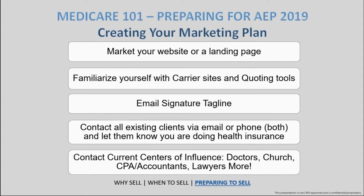Another step in your marketing plan: make sure you're contacting all your existing clientele via email or phone. Reach out periodically to let them know you're still in the business and still their agent of choice when this year's AEP opens up. And of course, contact your COIs — Centers of Influence. Those can run the gamut from doctors to local churches, lawyers, accountants — there's a plethora of people that make up those centers of influence, and it's an amazing source of leads.